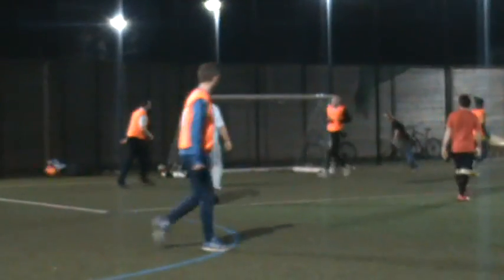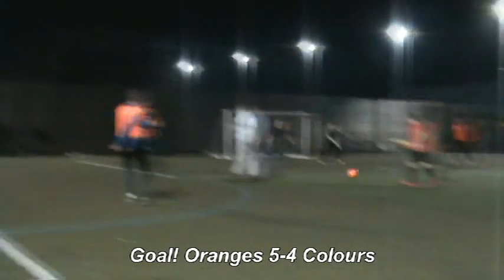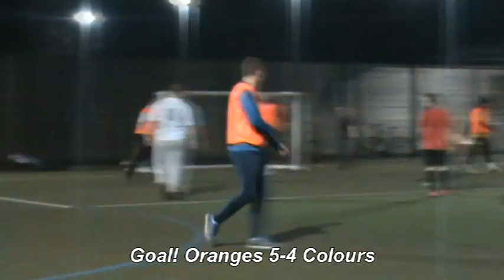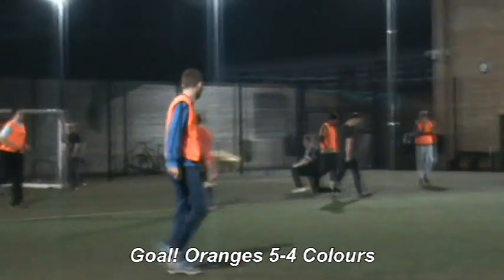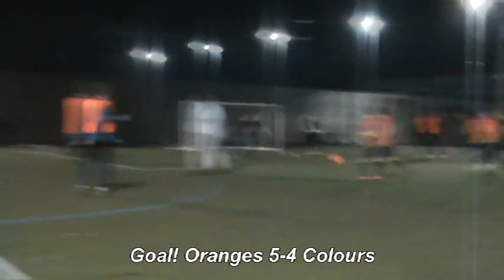Here's another one for the cameras. I wonder whose goal this one was — I think it was Andy again, who got the winner here. If you look at the replay, Jordan had nothing that he could do about that, and yes, he was in goal at the time.